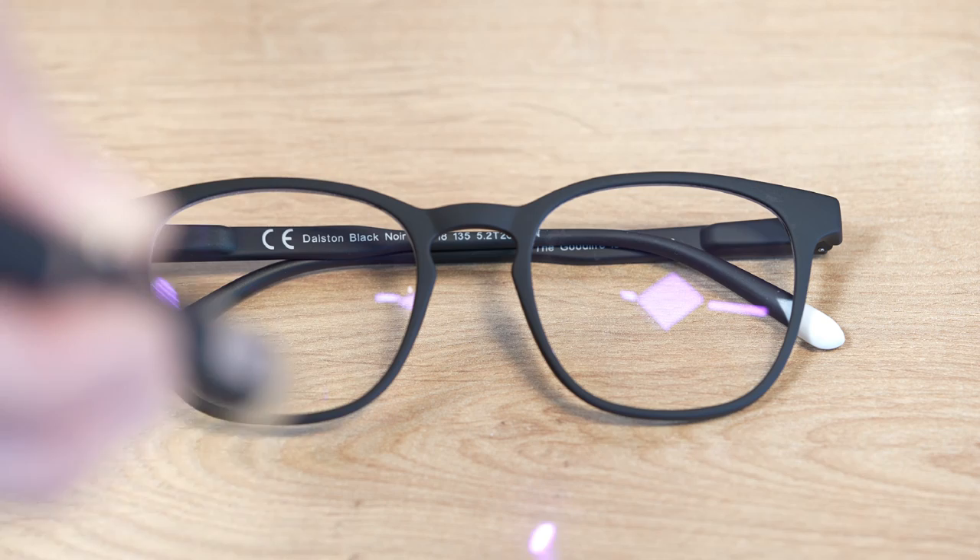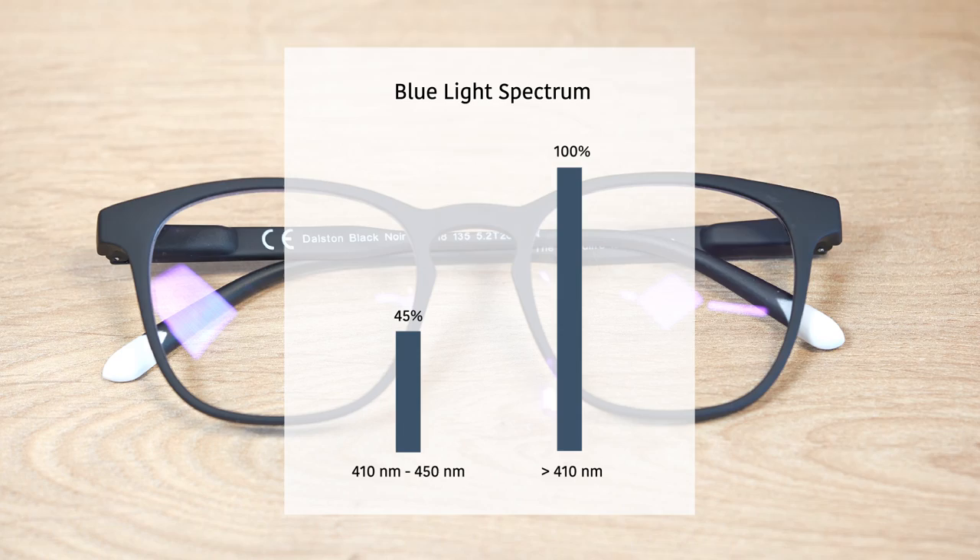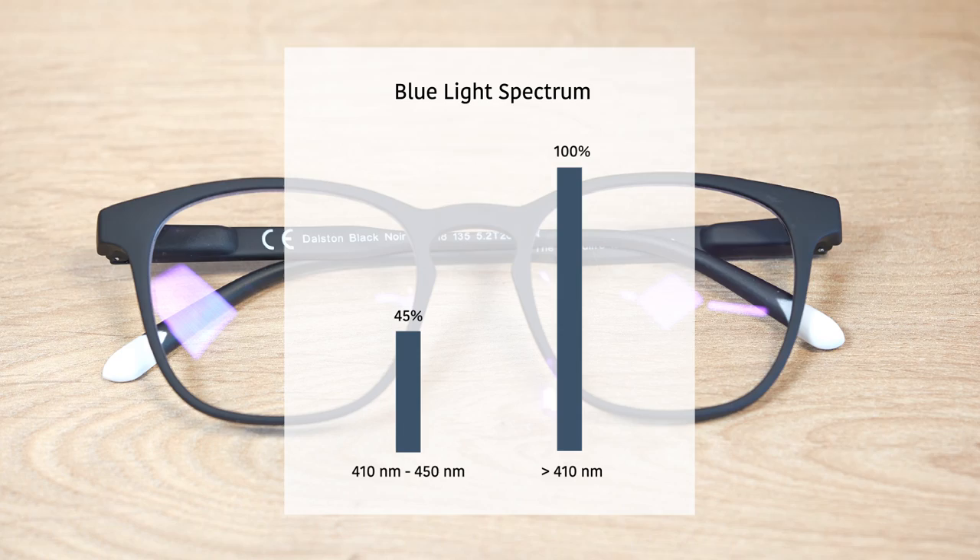Our lenses have the perfect balance between color perception and blue light filtering. Our high-quality lenses block 45% of the blue light on the 410nm to 450nm spectrum, and 100% of the blue light below 410nm. They are ideal to protect you from the blue light emitted by the screens you watch throughout all day, and give you benefits while looking stylish wherever you go.